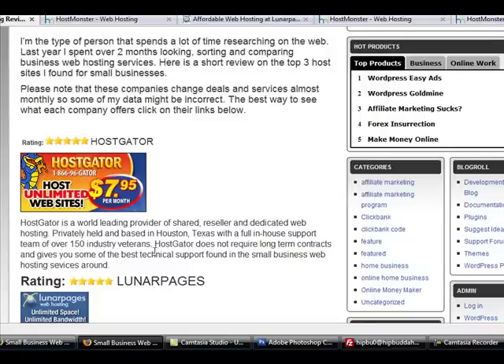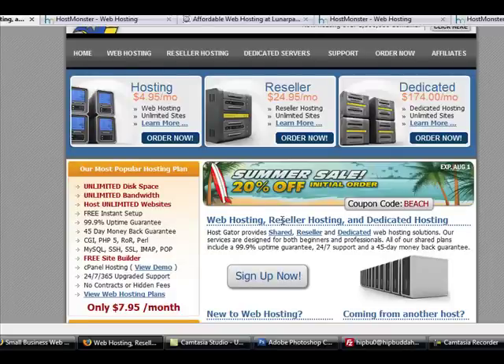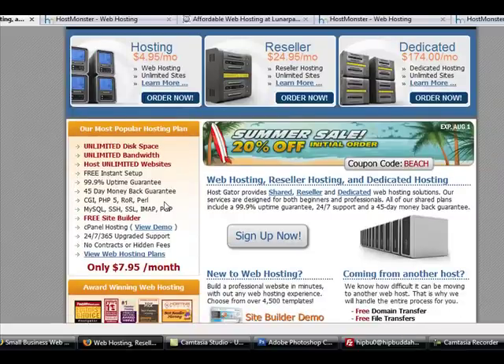If you look anywhere online you're gonna see HostGator is the main service that people are pointing you towards, and it's really because they have a $7.95 per month deal — that's a monthly charge, not a year or two-year contract. Up here it says $4.95 per month but you only get one domain, so you're very limited. Down here with the $7.95 plan you get unlimited disk space, unlimited bandwidth, host unlimited websites, 99.9% uptime guarantee, and a 45-day money-back guarantee.